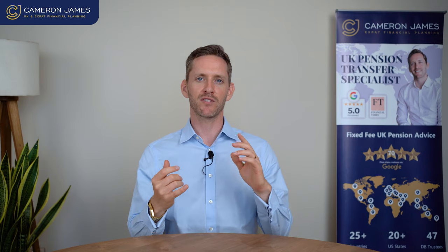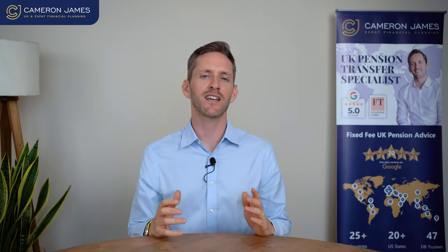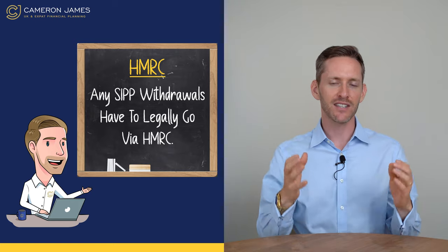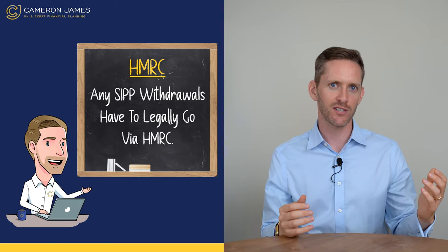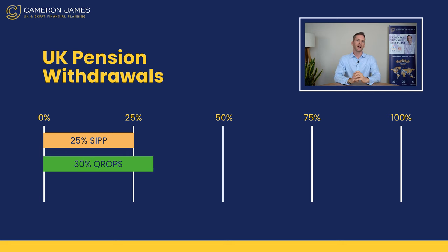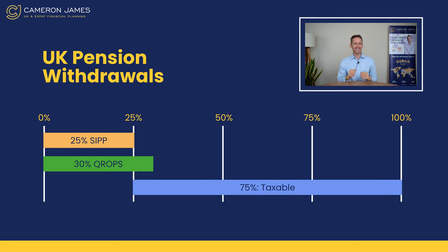A SIP or a UK pension wrapper — whether it's a QROPS, a DC scheme, anything like that — effectively any withdrawals you make have to legally go via HMRC. Because as you remember with your pension pot, the first 25% is tax-free, called your pension commencement lump sum. Inside QROPS, this can actually be 30% depending upon where your QROPS is based. The remaining 75% is taxed at your marginal tax rate.